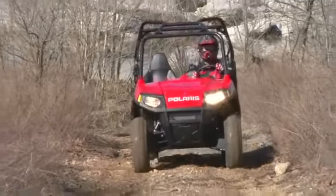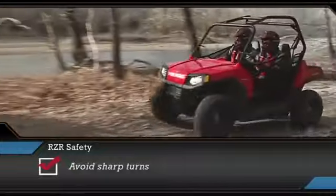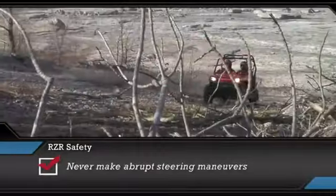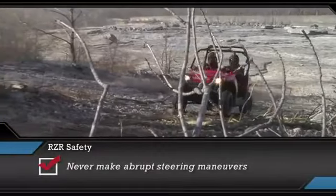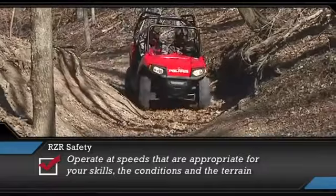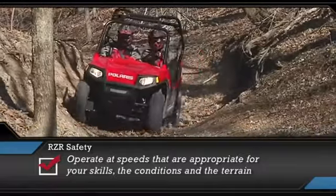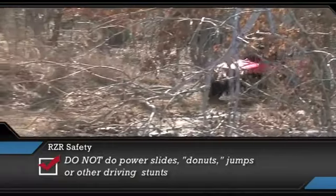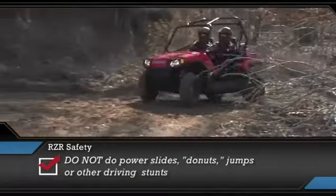At faster speeds, follow these precautions: avoid sharp turns; never turn while applying heavy throttle; never make abrupt steering maneuvers. Operate at speeds appropriate for your skills, the conditions, and the terrain. Do not do power slides, donuts, jumps, or other driving stunts.